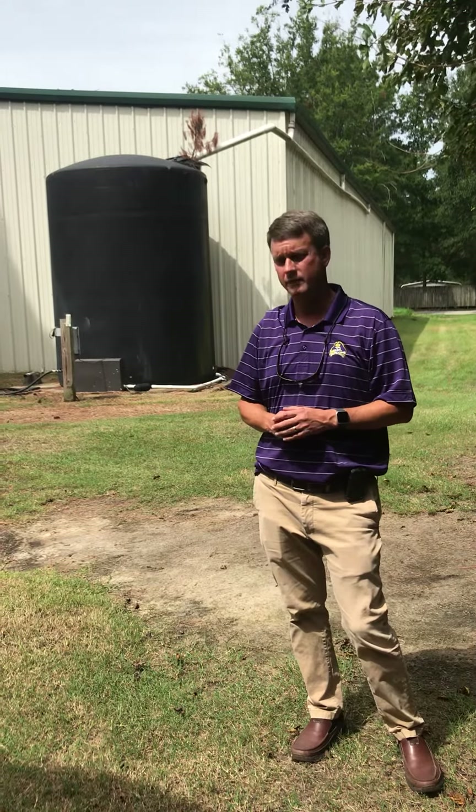Out at the Coastal Studies Institute in Manteo, North Carolina, we have a cistern up on the roof that collects all the roof water, and that is actually used to flush toilets in that building. So we utilize cisterns quite a bit on main campus and throughout ECU property.